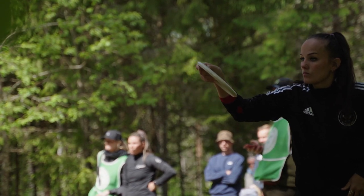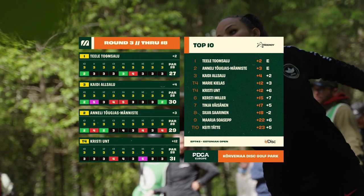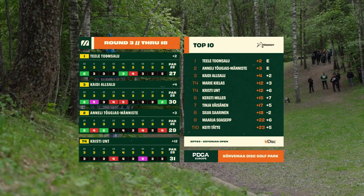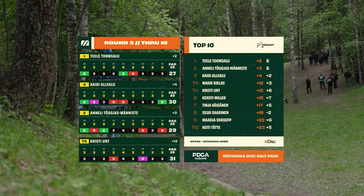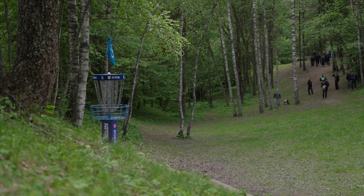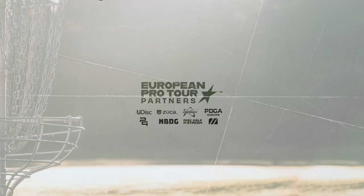Well done to Tele Tumsalu, your 2023 Estonian Open champion. That was a beautiful performance — a great way to start your career off in disc golf. Her PDGA ratings must be skyrocketing after this event — beautiful to see. Well done to all the competitors. Thank you everyone for joining us and catch us at the next event. Thank you Johan and to all of you for viewing — we appreciate your support and we'll catch you at the next one.